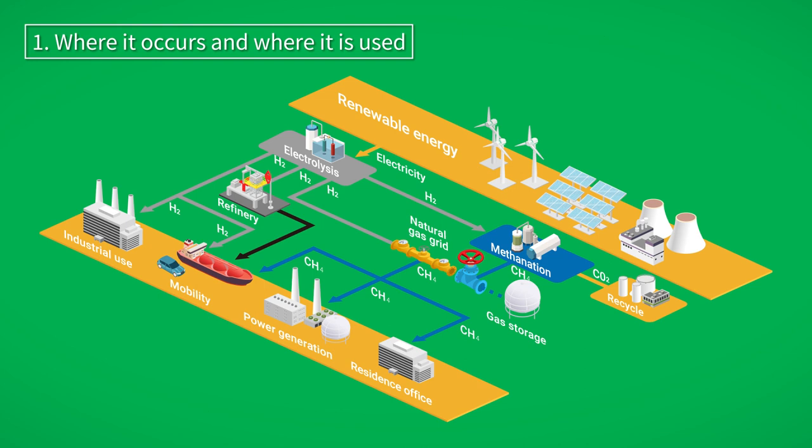This includes the establishment of methanation technology, whereby carbon dioxide and hydrogen are synthesized to produce methane gas.